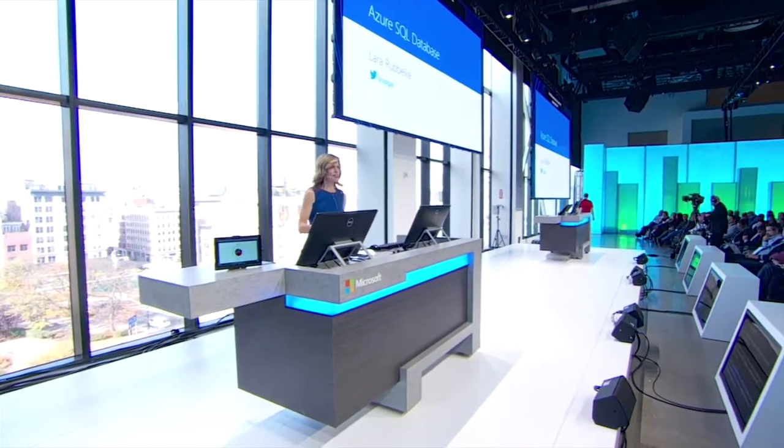So you're developing a new application and you've asked your IT department for a new database. How long before you can start using it? Is it hours? Is it days? I've waited weeks. Well the great news is that with Azure you can have the most intelligent database on the planet in less than a minute.